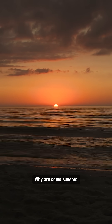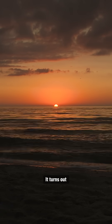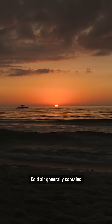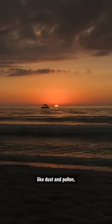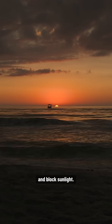Why are some sunsets brighter than others? It turns out temperature has a lot to do with it. Cold air generally contains less water vapor, which clings to particles like dust and pollen, making them swell up and block sunlight.